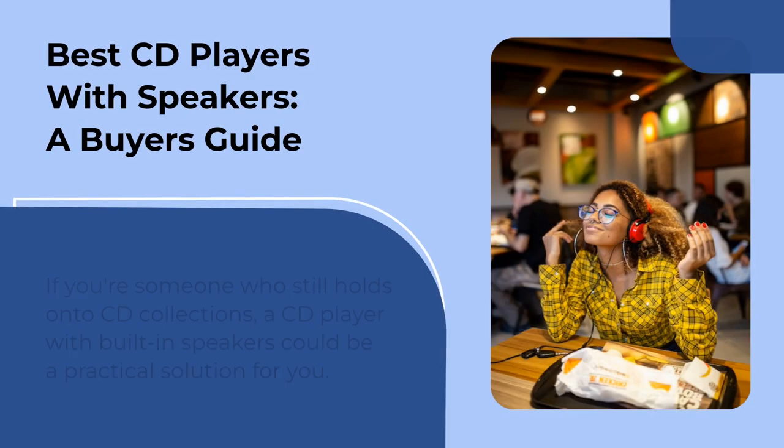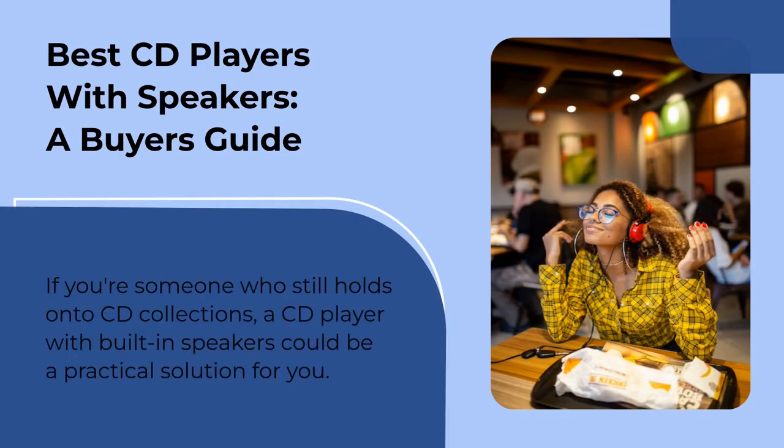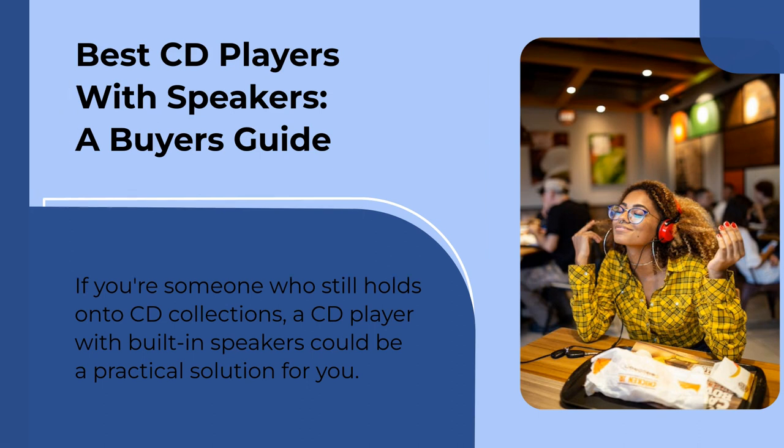Hi, I'm Tobin from Speakergy.com. If you're someone who still holds onto CD collections, a CD player with built-in speakers could be a practical solution for you. Even with the affordable models, you can get good sound quality. So let's dive into the top CD players with speakers available on the market, and I'll share my personal favorite with you.